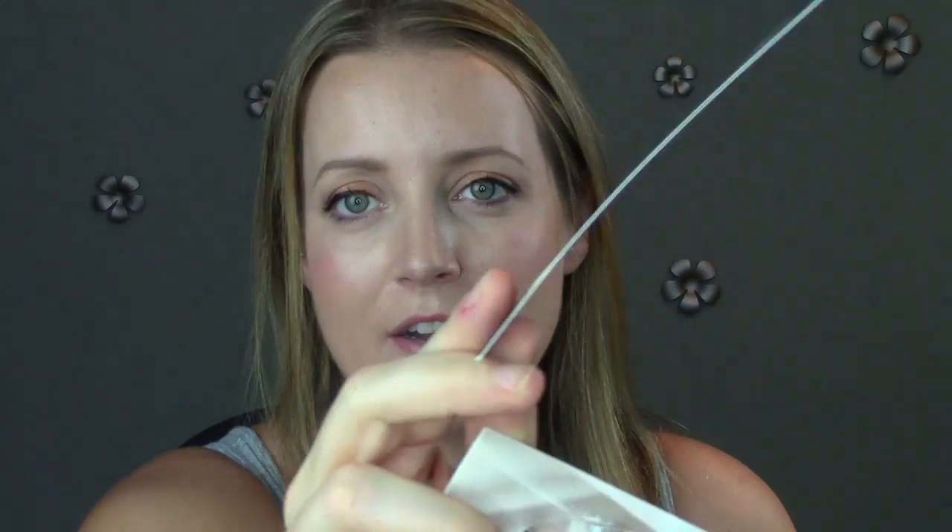I got the Bare Minerals Ready SPF 20 foundation, but it's just flat cardboard — I think that's maybe a powder, so I don't think I could do my whole face with that. And then I got a Burberry Fresh Glow Liquid Fluid Base — there's enough in there to do my face, I'll try that out.